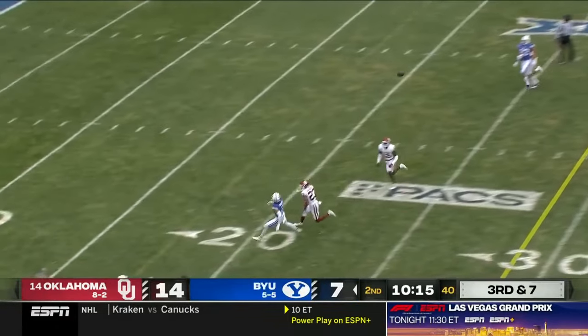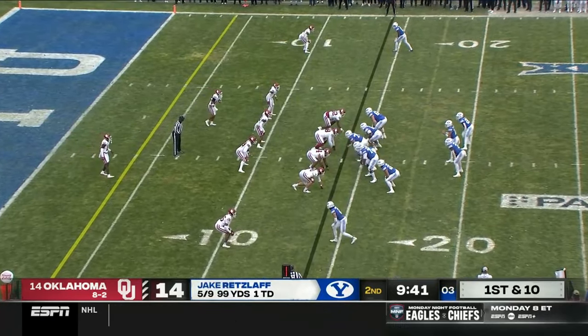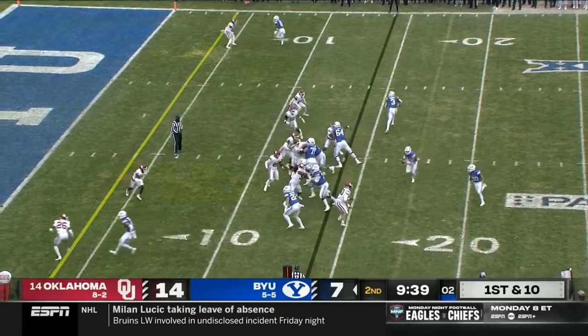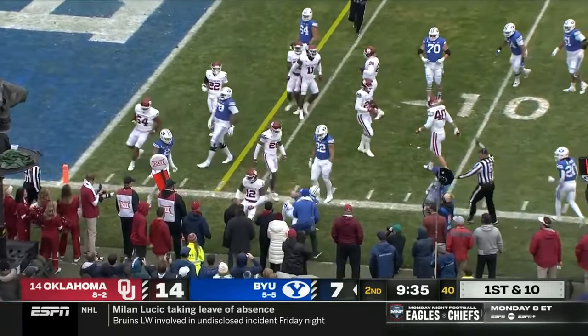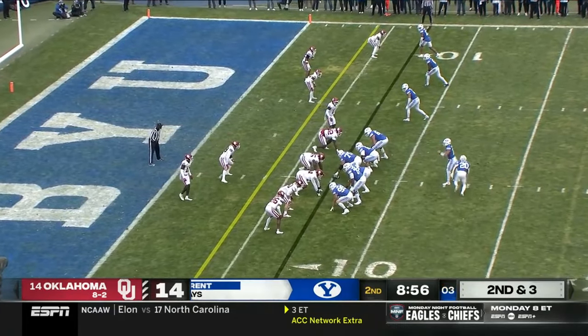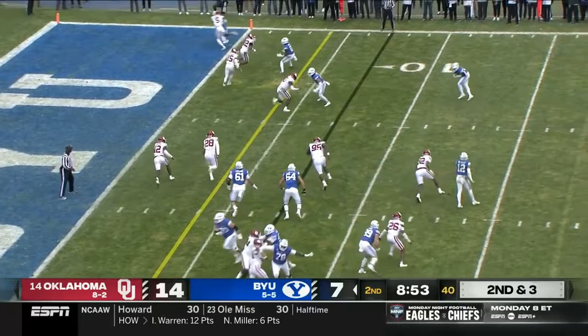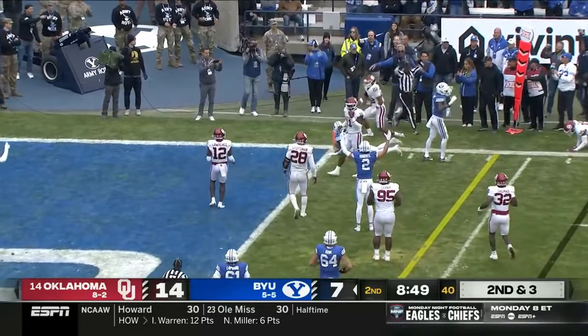Retzloff pulls, caught at the 15 — nice float to the offensive play on first down. The RPO, Retzloff keeps it inside the ten. Hit hard. Time to eat here — takes the easy throw, Smith.